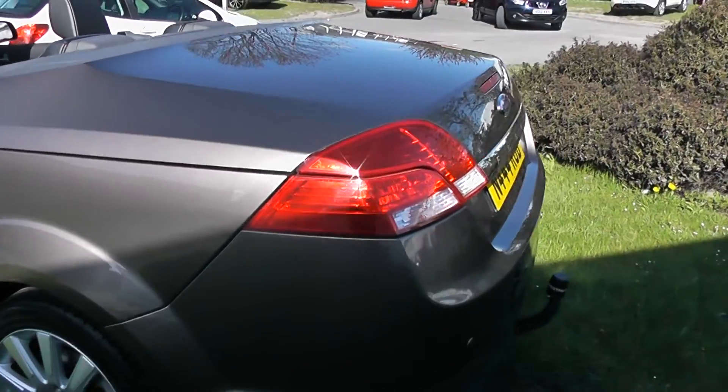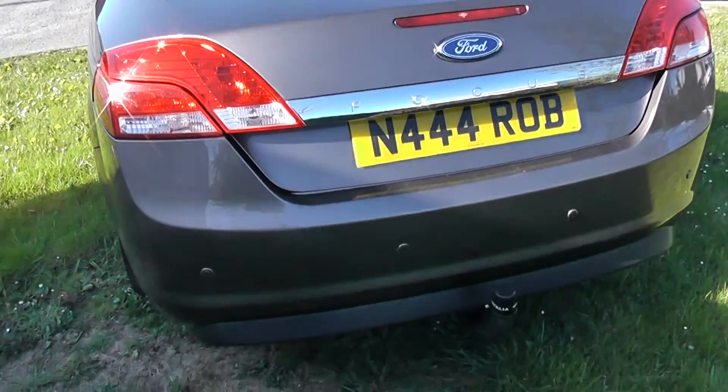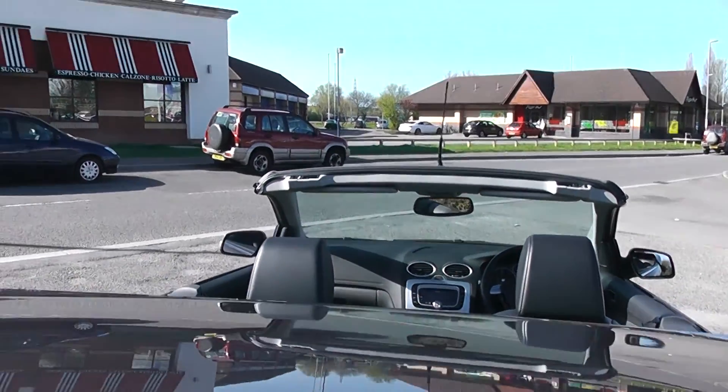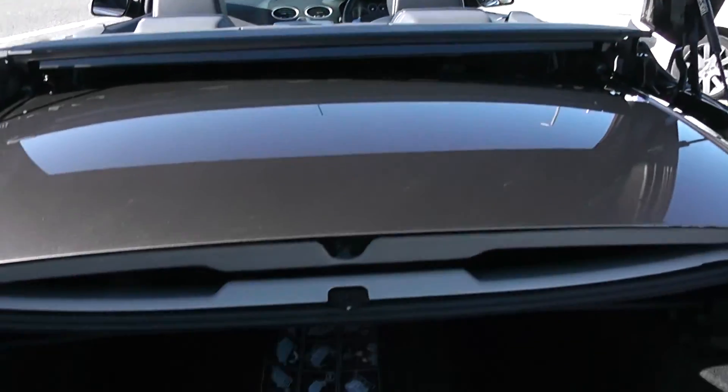Looking to the back of the car, you can see the car has reverse parking sensors. Having a look into the boot, you can see that even with the roof down the car has a lot of storage in the bottom of the boot.